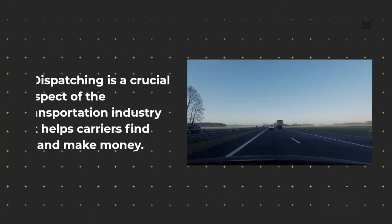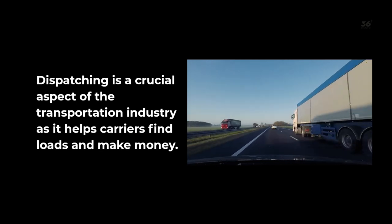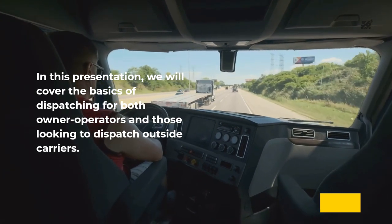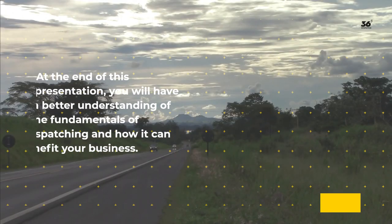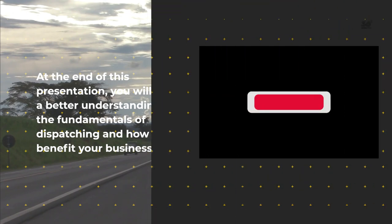Welcome to Truck Dispatching Basics. Dispatching is a crucial aspect of the transportation industry as it helps carriers find loads and make money. In this presentation, we will cover the basics of dispatching for both owner-operators and those looking to dispatch outside carriers. We'll also discuss the importance of load boards, choosing the right broker, and invoicing and payment processes. At the end of this video, you will have a better understanding of the fundamentals of dispatching and how it can benefit your business.